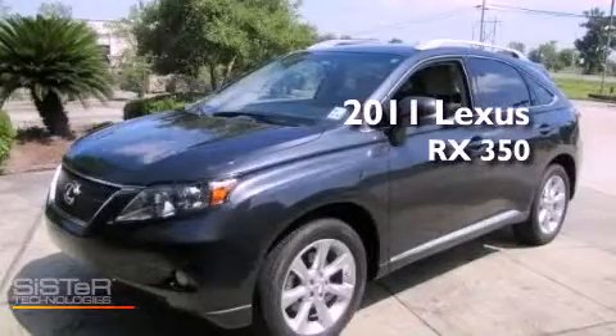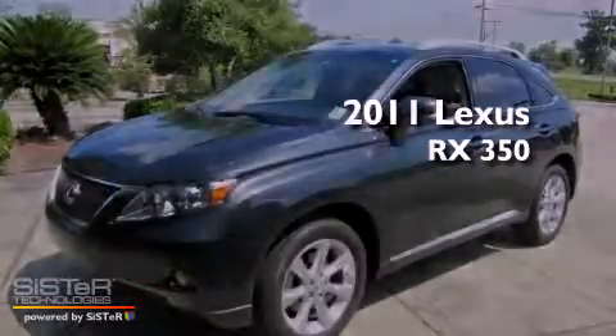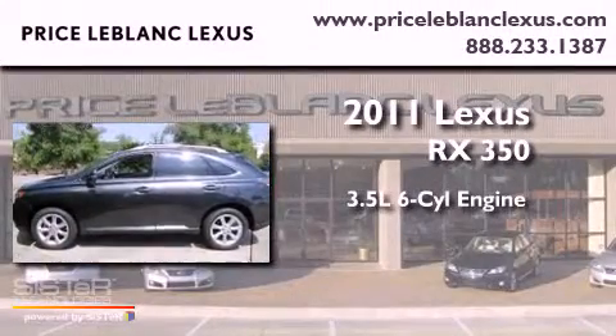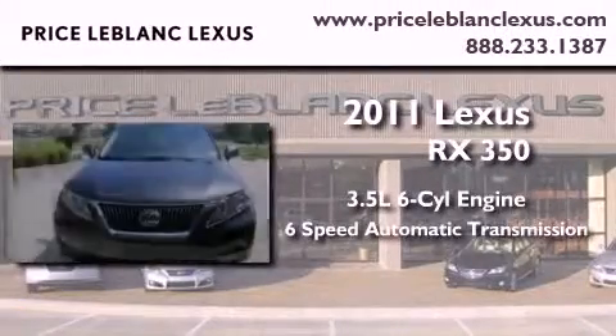This is a certified pre-owned 2011 Lexus RX 350. It has a 3.5-liter six-cylinder engine and a six-speed automatic transmission.